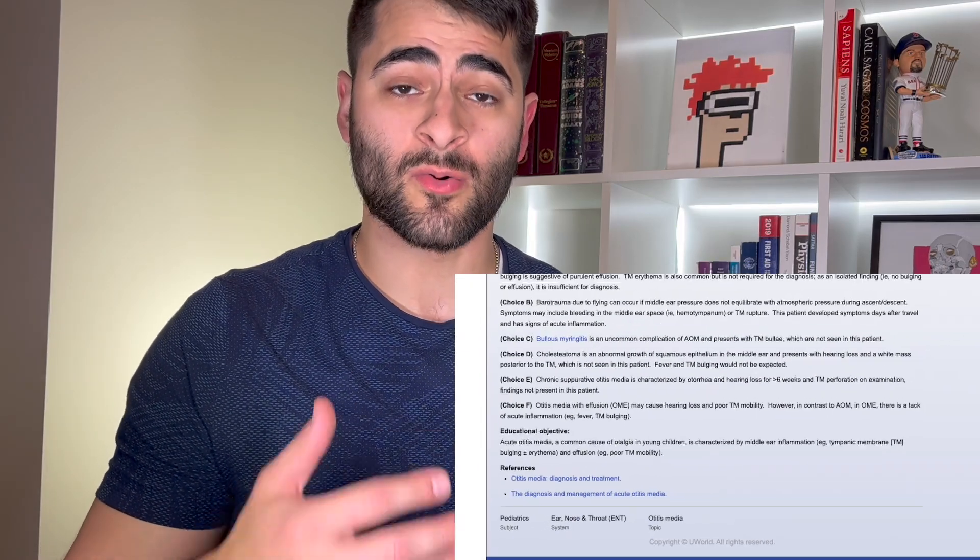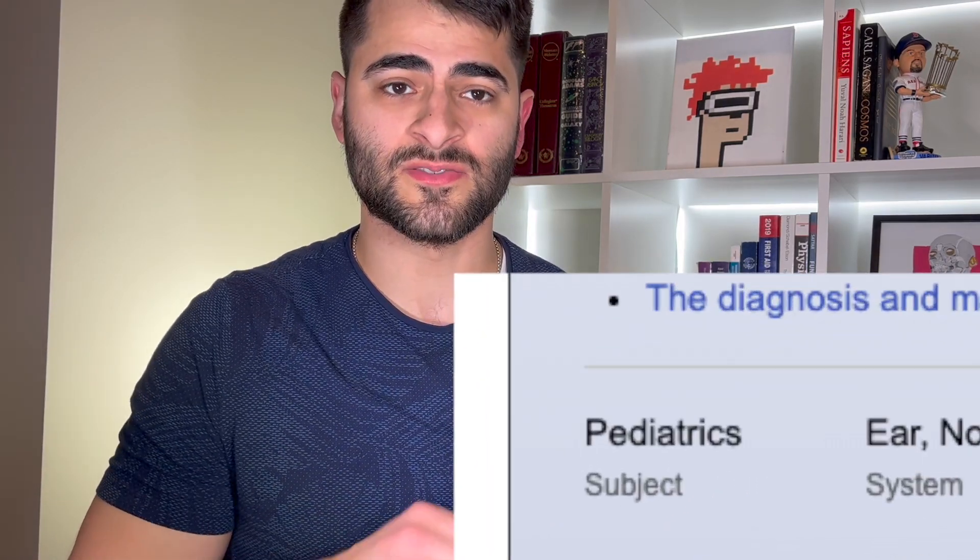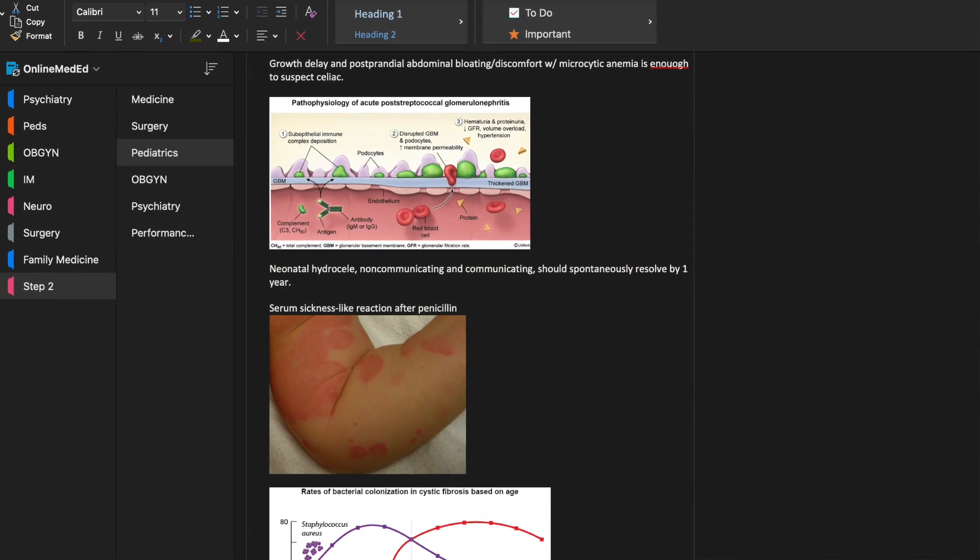I created a new OneNote notebook specifically for the dedicated Step 2 study period with one page for medicine, one for psych, one for surgery, one for peds, one for OB-GYN, and so on. I would scroll to the bottom of each question, see which discipline it was for, go to that discipline's dedicated page in OneNote, write down the concept or fact I missed, and move to the next question.